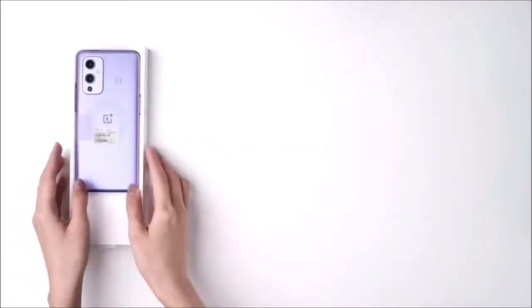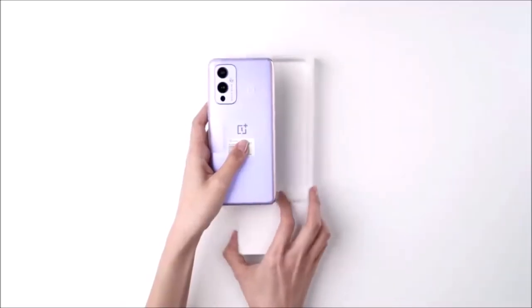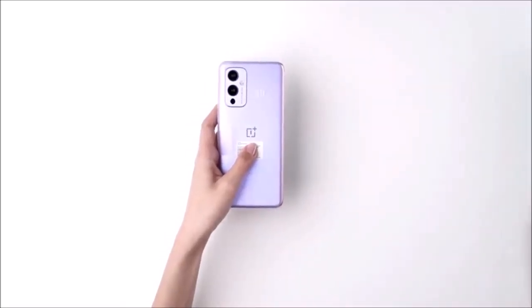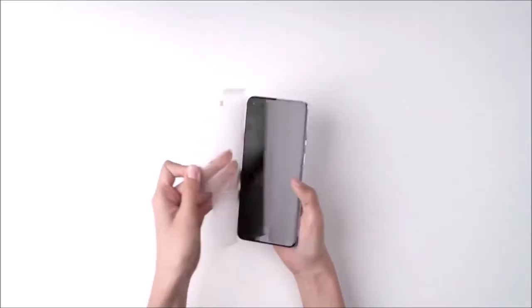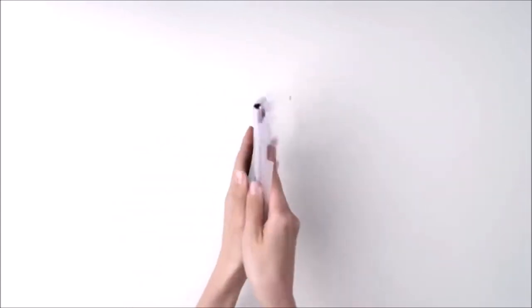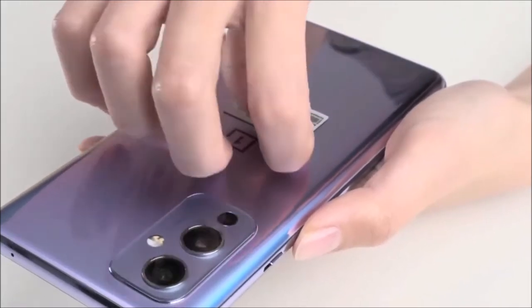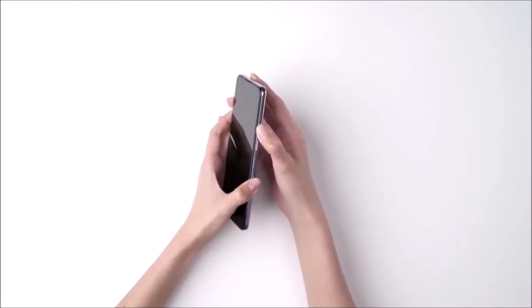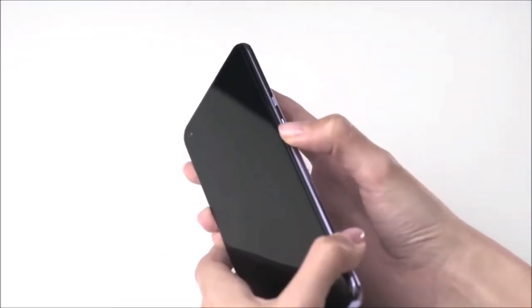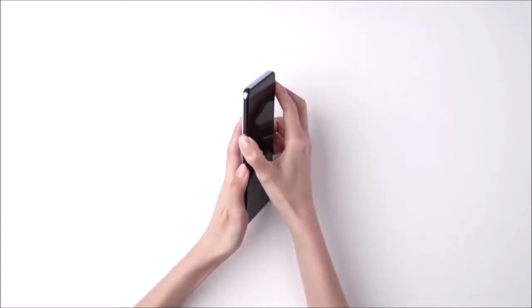The 6.55-inch AMOLED display with Full HD Plus resolution boasts a 120Hz refresh rate for ultra-smooth scrolling and truly satisfying gaming. And speaking of speed, the OnePlus 9 recharges in just 30 minutes. For the creation of its camera module, OnePlus teamed up with Swedish camera manufacturer Hasselblad. The result: this phone captures accurate and well-balanced photos with pleasantly vibrant colors. In addition, the ultra-wide camera takes advantage of a unique lens design that corrects edge distortion without introducing stretching.